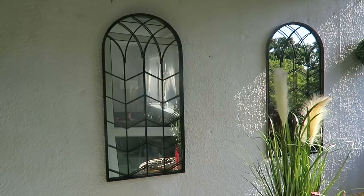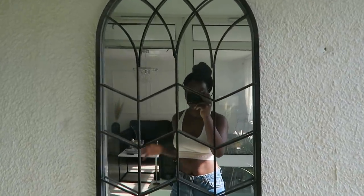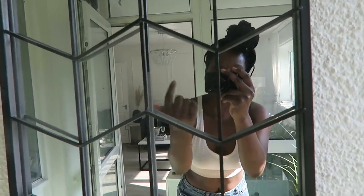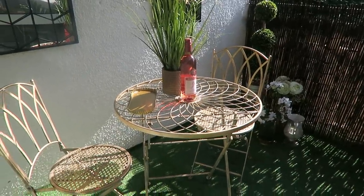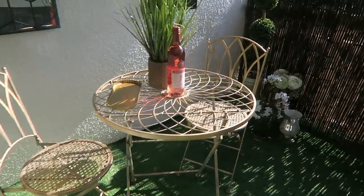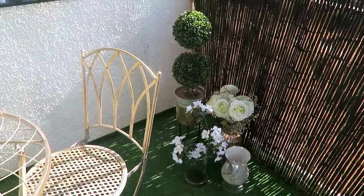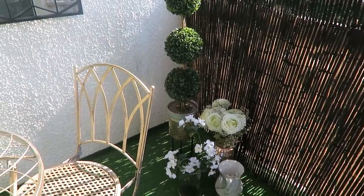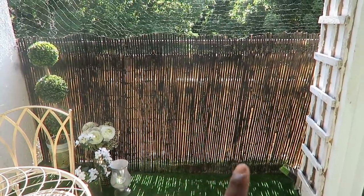Ta-da! So the mirrors are black now and they look so, so good. I really love it because you can see into the living room through here so it looks so cool. We've got the rosé ready because I think we're going to have some drinks out here. I've just got a little bit of a jungle going on here - not enough, not nearly enough. I don't know where they're actually going to go but they'll stay there for now.